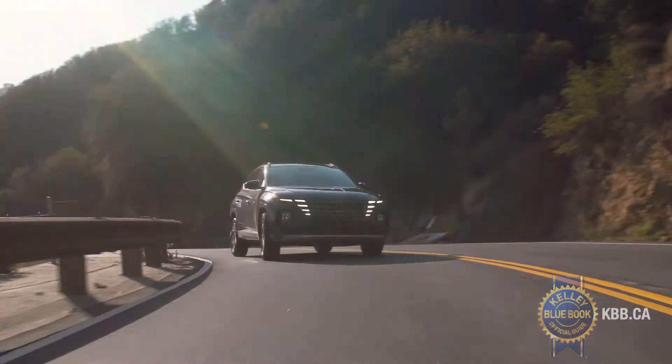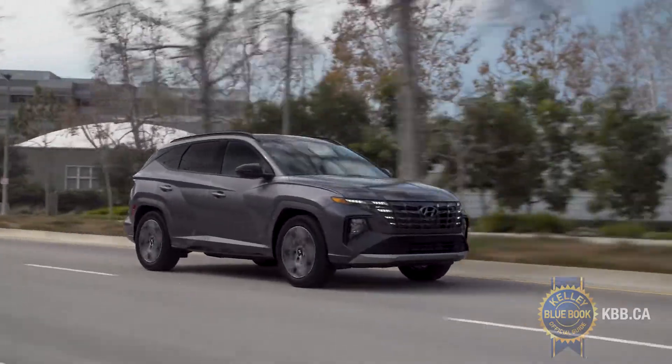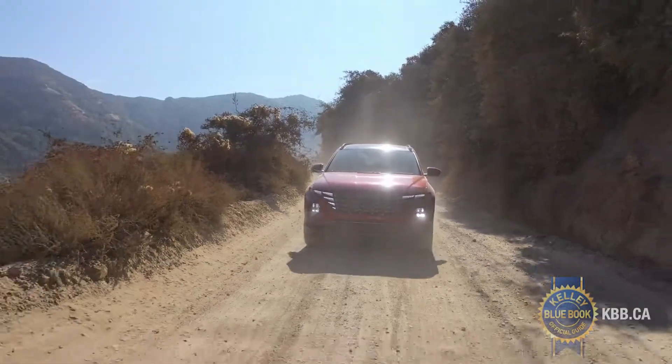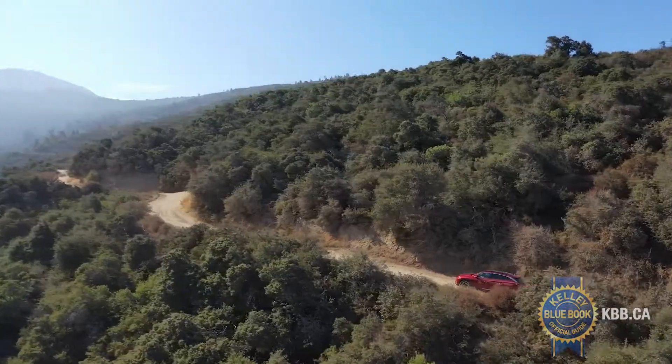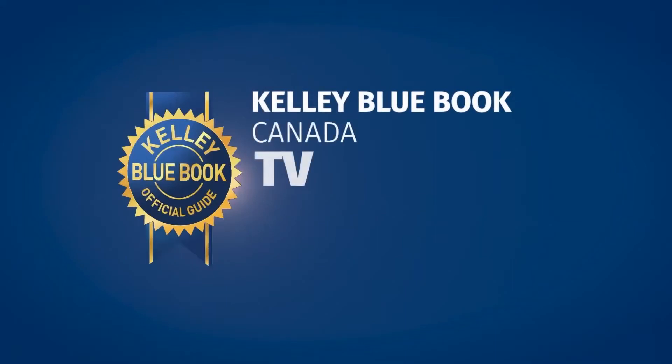These are just some of the reasons to buy a 2022 Hyundai Tucson. If you want to find out more details about Hyundai's striking compact SUV and get the information and expertise you need to help you with your next vehicle purchase, check out more at kbb.ca.